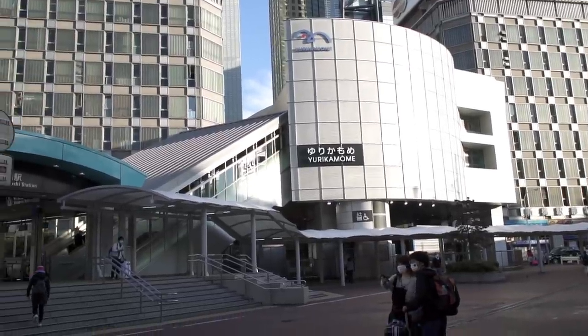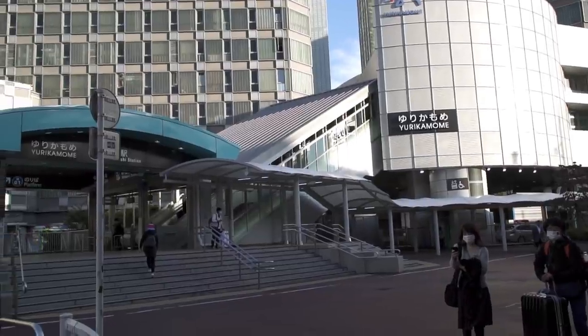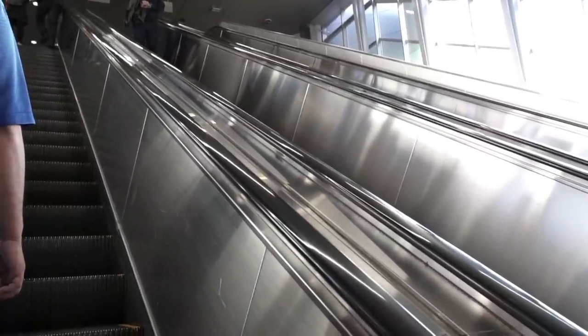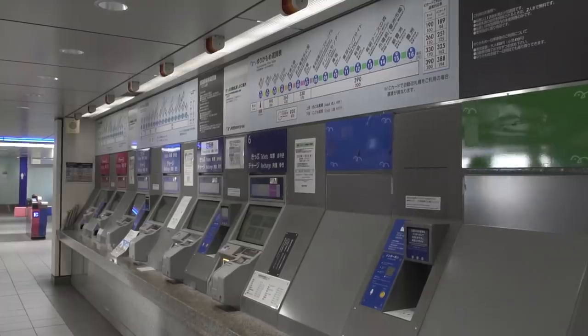This is the Yurikamome line which starts in Shinbashi, and this is the monorail that will take you to the Tokyo International Pen Show. While I'll tell you the specifics about the show, I'll show you scenes of the trip out there and the building that houses the show.